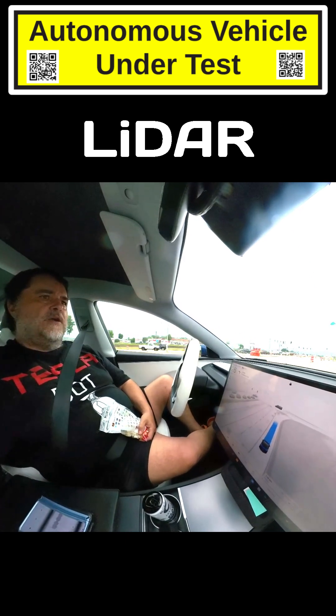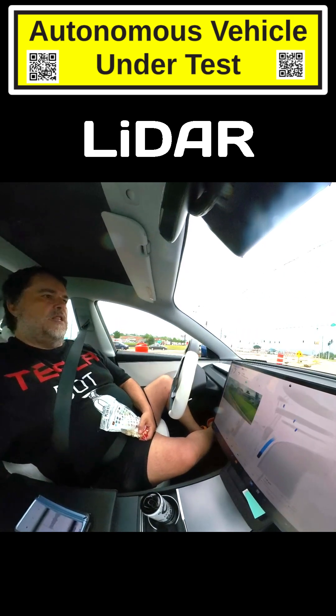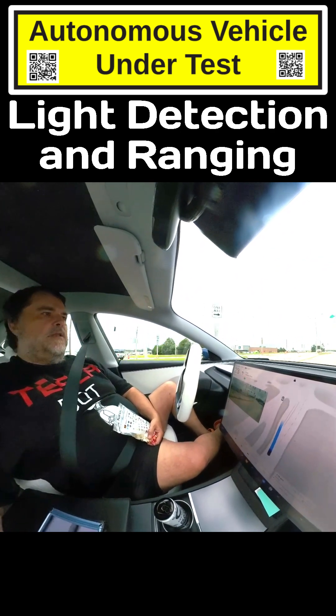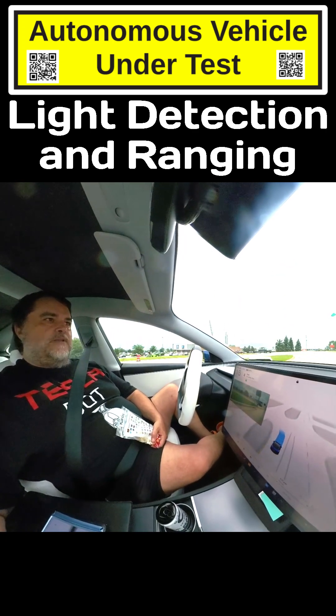LIDAR — you've heard of radar. Radar is radio detection and ranging. LIDAR is light detection and ranging. So LIDAR is similar to radar, but it uses light — lasers specifically — as opposed to radio signals.